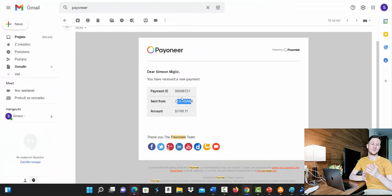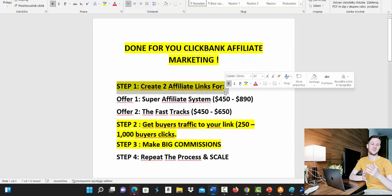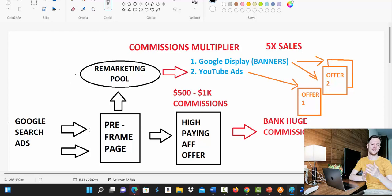I'm going to show you step by step how this campaign will work. It's a pretty simple campaign and it can work really well for you. First of all, you will have to create affiliate links for high paying affiliate offers — two affiliate links. This Done For You Clickbank campaign uses a strategy called the commission multiplier, where we promote multiple products — two or three products — to 5x the commissions most people would earn.